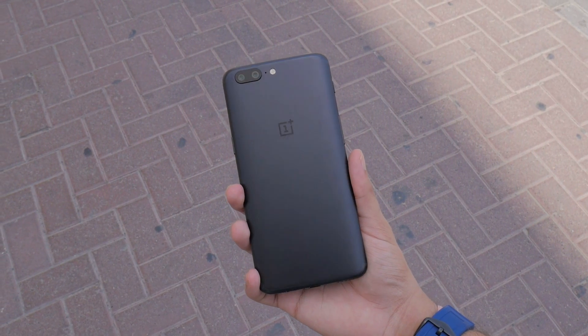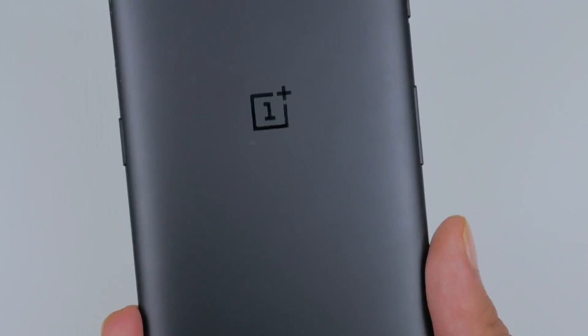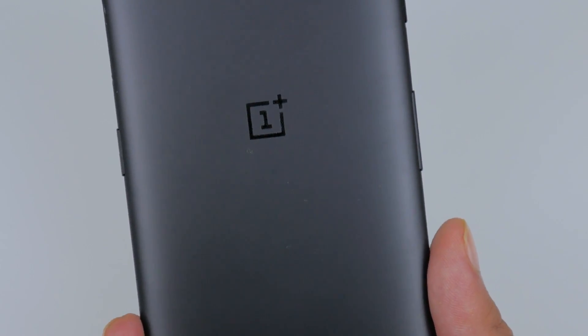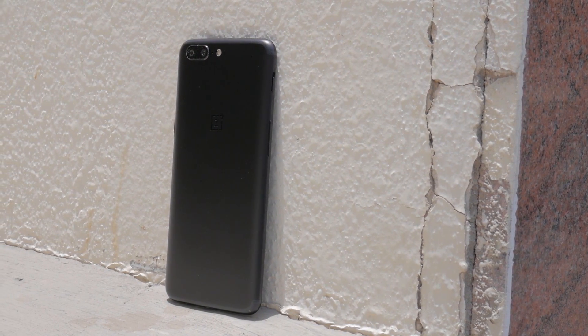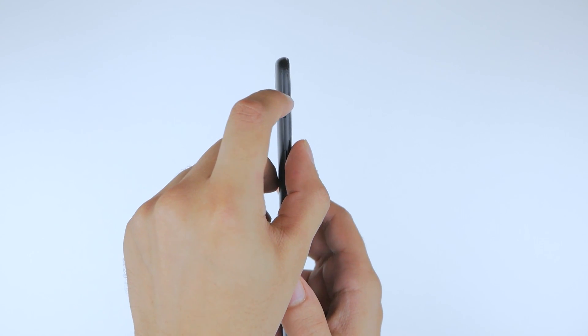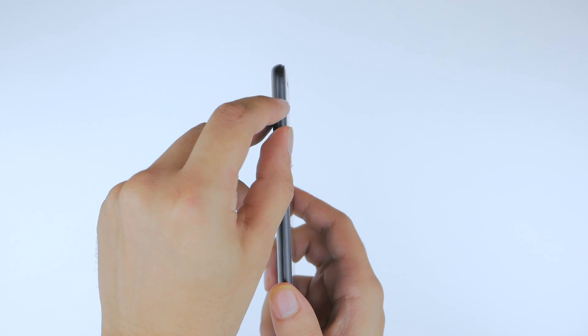Let's face it, the phone is very similar to the iPhone 7 Plus — right from the metal finish, the curved design, and even where the logo resides. You could say it's a generic smartphone design, but the resemblance to the iPhone 7 Plus is kind of uncanny. The feel in the hand is very robust and good, but the phone is a bit too thin and lightweight.